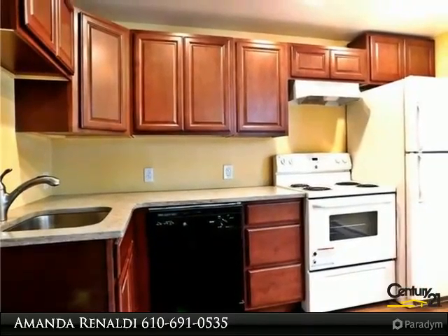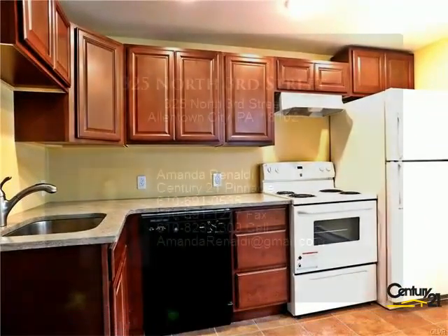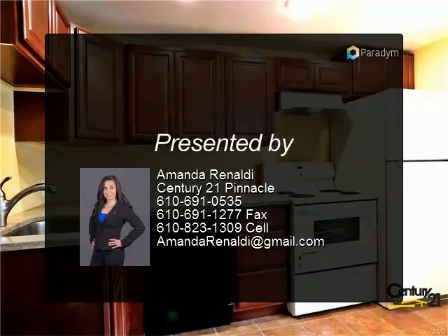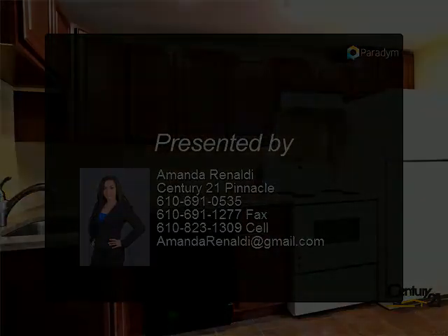Contact us today to set up your showing. First month's rent and one month's security is due at signing of lease. Water and trash are included in the rent. Credit checks are mandatory for each adult in the household.